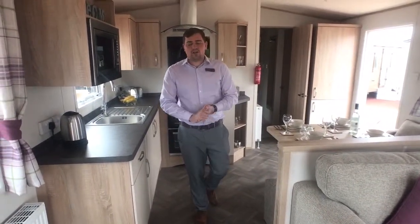So to recap — this is the ABI Blenheim three bedrooms, the brand new 2017 model, on the showground right now. If you want to view it, give us a call on 01665 710530, or simply reply back to this email. Hopefully see you at the weekend!